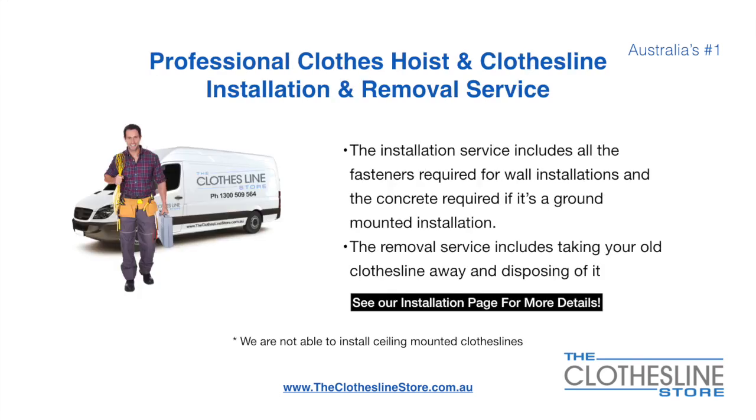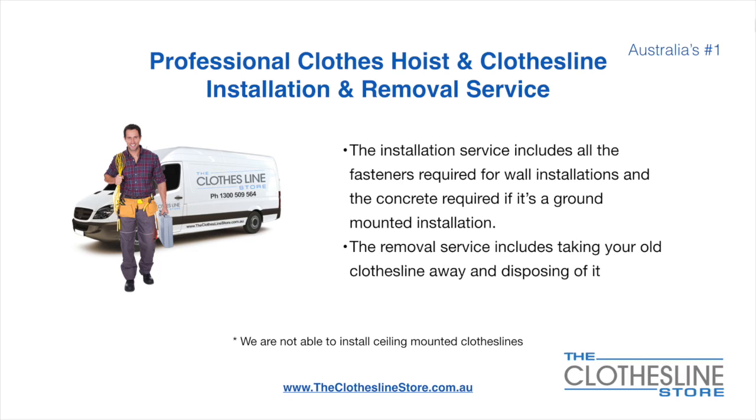If you require professional clothes hoist or clothesline installation and/or removal, we can assist. The installation service includes all the fasteners required for a wall-mounted installation and concrete when we do a ground mount installation. The removal service also includes taking away and disposing of your old clothesline. Unfortunately, we don't install ceiling mounted clotheslines.